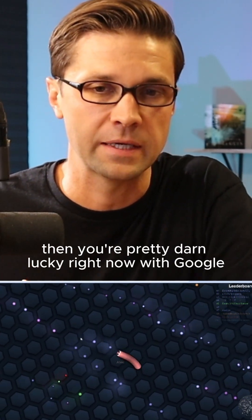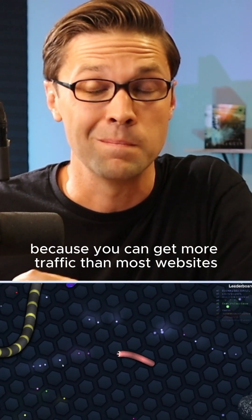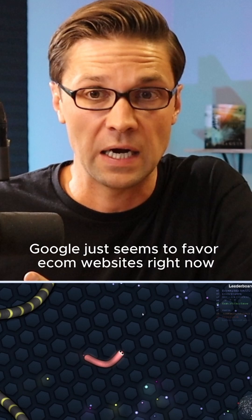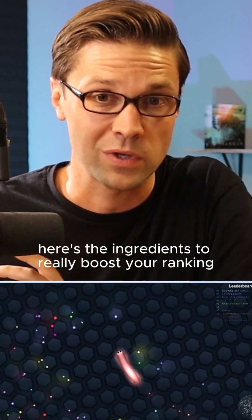If you have an e-comm website, you're pretty lucky right now with Google because you can get more traffic than most websites. For some reason, Google just seems to favor e-comm websites right now. And if you have one of these websites, here are the ingredients to really boost your rankings.